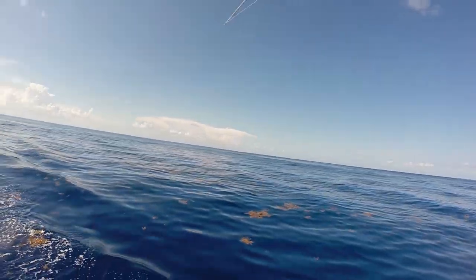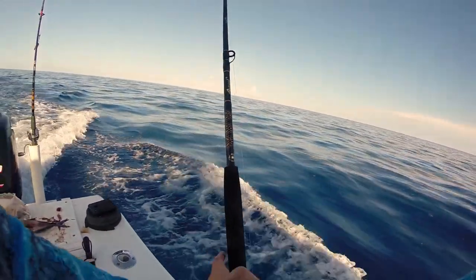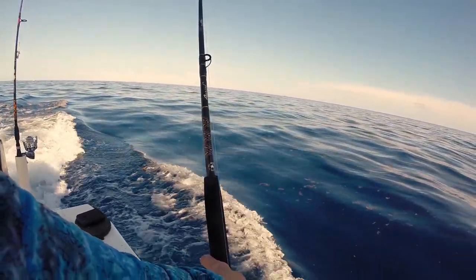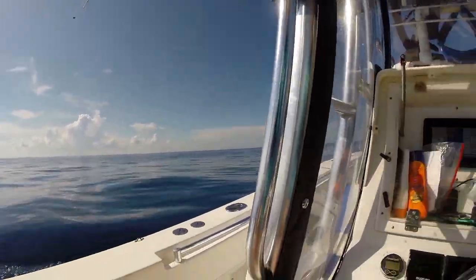We start trolling the weed line, and sometimes that's kind of difficult because it's just a giant weed line down the Keys. Sometimes the grass is broken up, so you get tangled in your hooks a lot, and sometimes there's not a clear place to start. Sometimes one side is less grassy than the other, and sometimes there's a more defined edge on one side — so if you find that, try to hit that edge and troll with it.